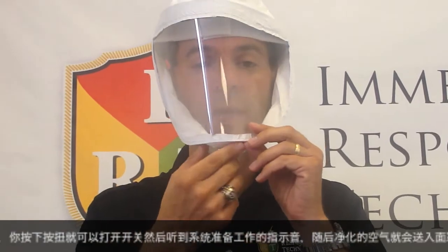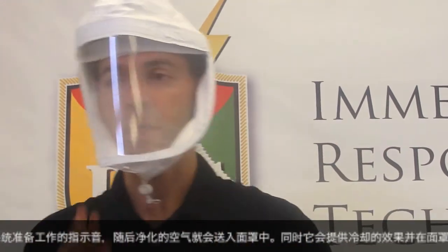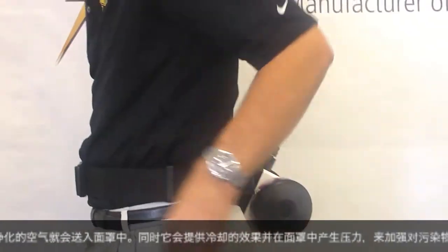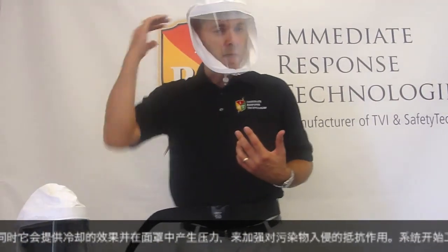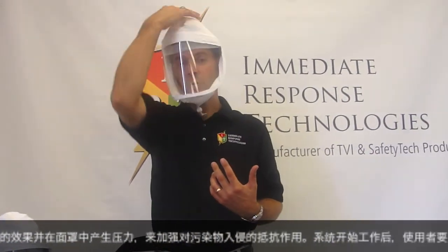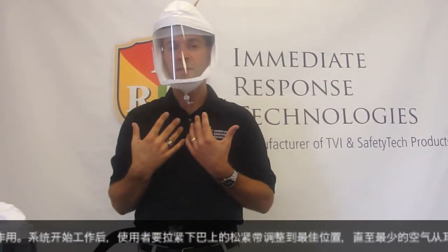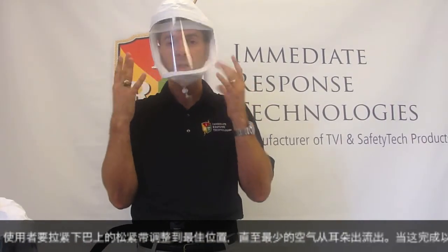The face shield also has perforations to enhance communications. Once connected, turn the unit on by depressing the blower button. You'll hear an indication that the unit is getting ready to operate, and it will begin providing purified air across the crown of your head, creating a cooling effect while also pressurizing the face piece to prevent infiltration of contaminants.